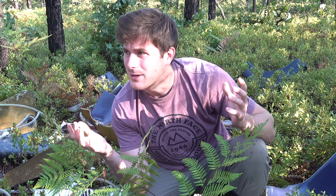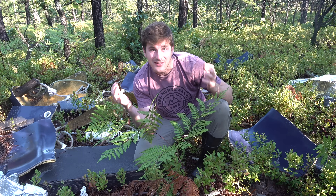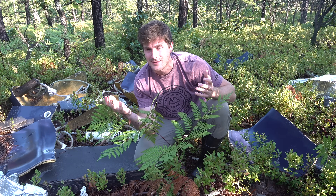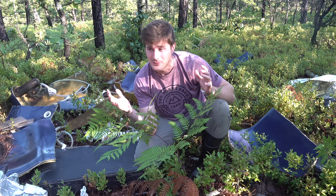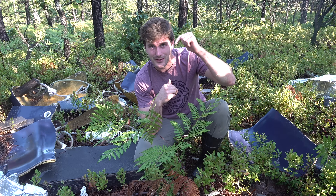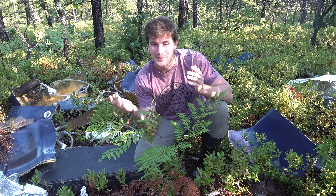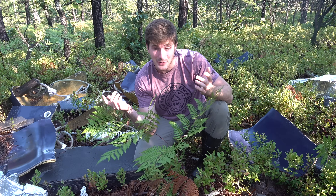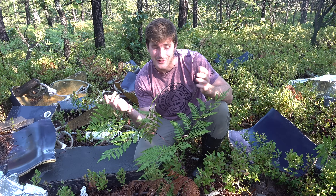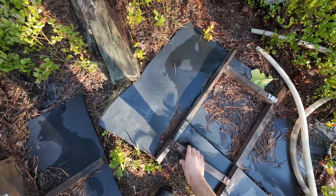Litter is something that snake hunters have a complicated relationship with. Obviously it's pretty hard to see things like this in the woods, and it sucks that people come out here and do this — like they couldn't just take it to the dump or do anything responsible with it. But the great thing is that snakes love hiding under artificial cover objects like this, so when I see something like this I get pretty excited. I tend to flip it over and sometimes there's snakes under it, so that's what we're going to do today — flip some of this junk and see what we can find.